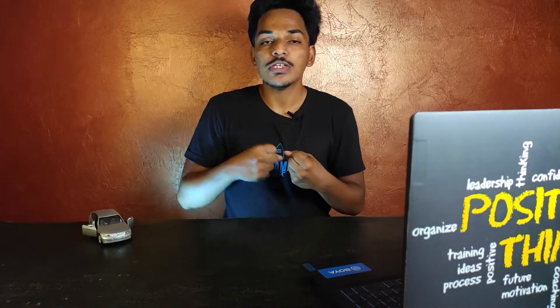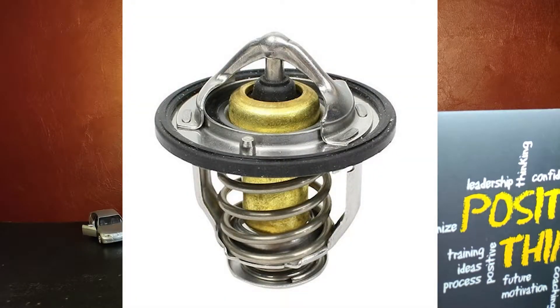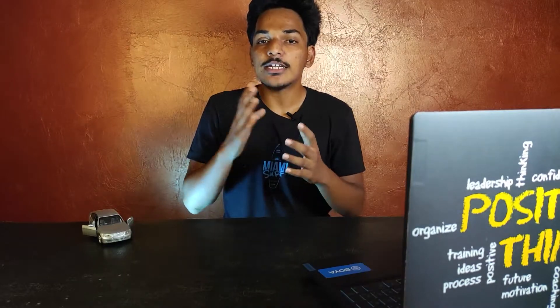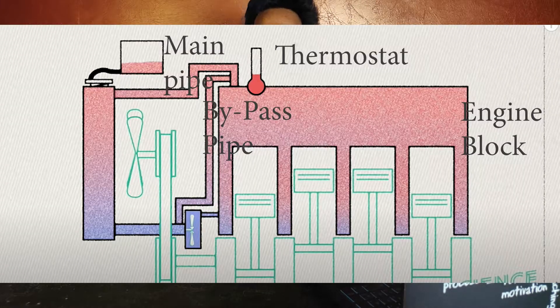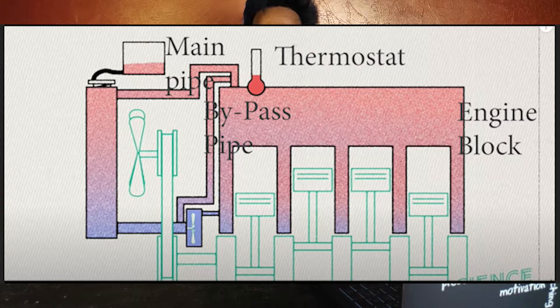The coolant flows through the engine block and absorbs the heat. Then the heat will be carried out by the coolant to the outlet. There is a sensor in the thermostat. If the temperature detected by the thermostat is too low, the coolant will be redirected through the bypass hose back to the water pump. If the temperature is too high, the thermostat will block the bypass hose and direct coolant to the main line.